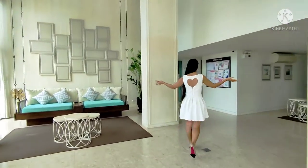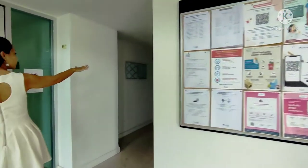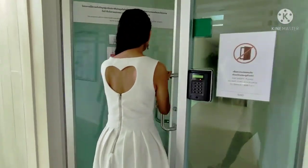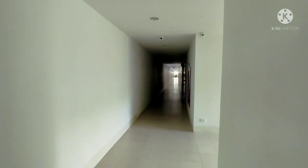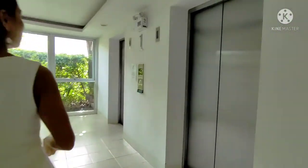There are seating areas on both sides and the letterbox. There are bathrooms for males and females and you need the key card to go in. And the lift is here.